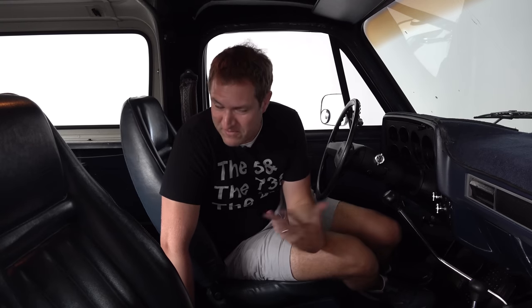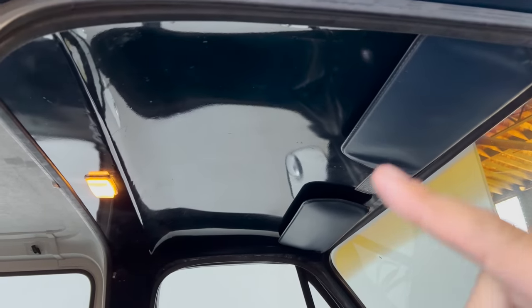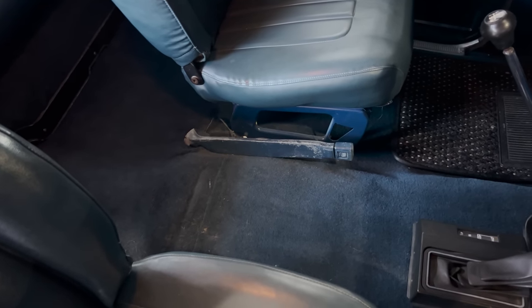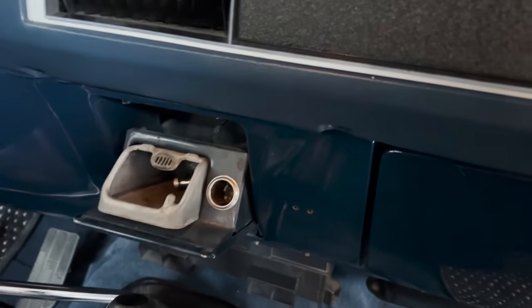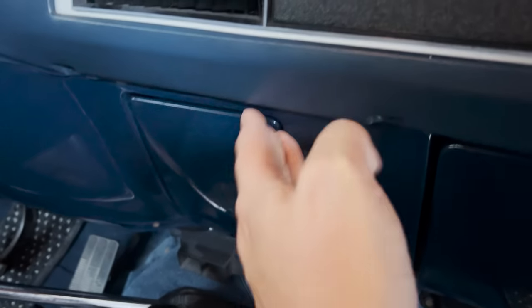Another old-school feature: you look up and see no headliner, just painted metal. And in terms of other stuff they left off, there's no center console, no storage area, no armrest, and no cup holders. There is a cutout in the dashboard, but it's an ashtray — because in the era this vehicle came out, they prioritized an ashtray over a cup holder or even an armrest.